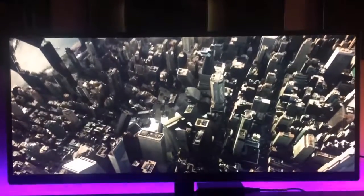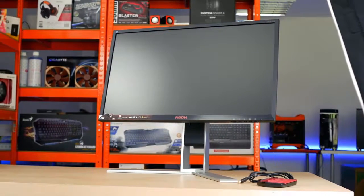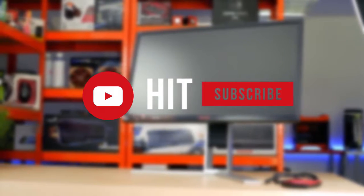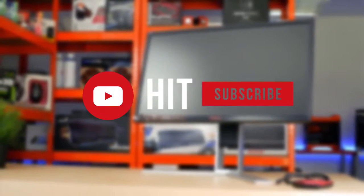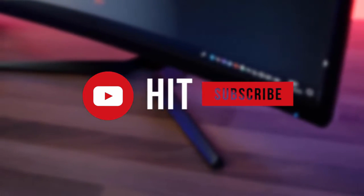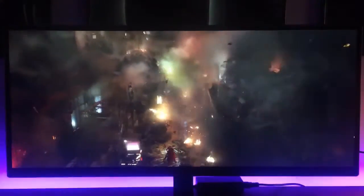That's all for this video. If you're interested in staying up to date with the best gaming gear and tech, hit that subscribe button and turn on post notifications. Pricing links for all products mentioned are in the description below — I keep those updated. Until next video, keep gaming.